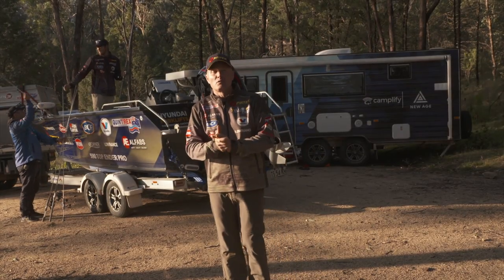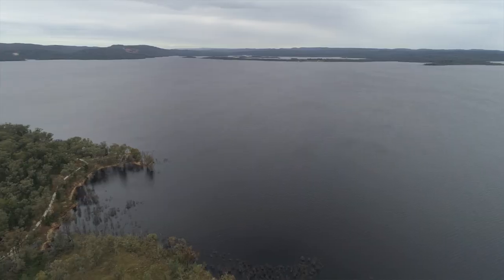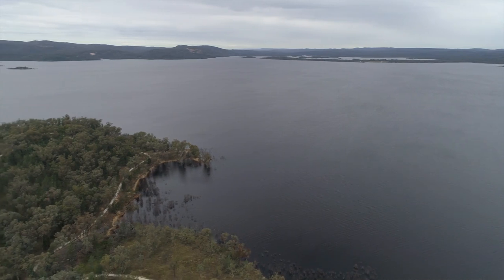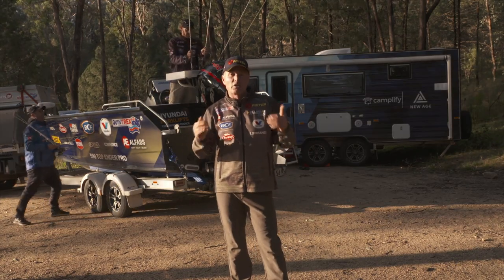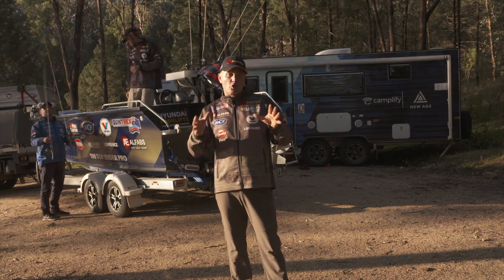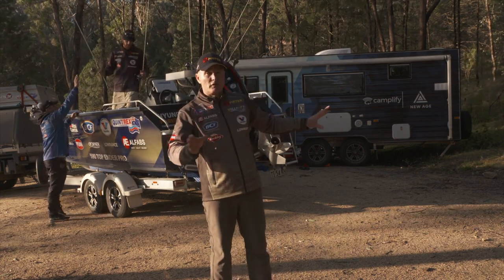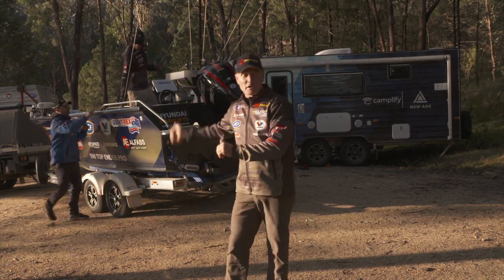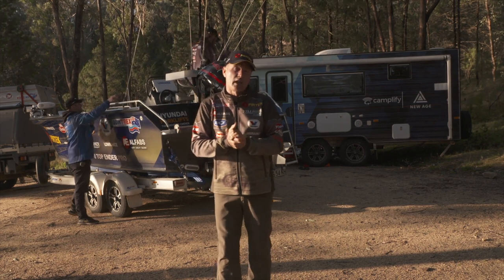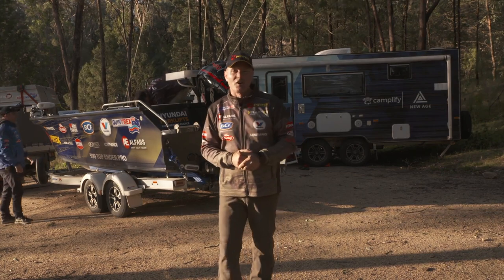G'day, welcome to Real Action. Michael Guest here in one of my favourite parts of the world - Inverell. Copeton Dam is just down in front of me, nearly at 100%. We're staying on the northern side of the dam, close to Inverell at the foreshore park. Caravan's all set up, boats hooked up to the truck, boys are loading the rods. It's time to go and find a golden perch - or yellow belly as they call them in this part of the world - or hopefully even a Murray cod.